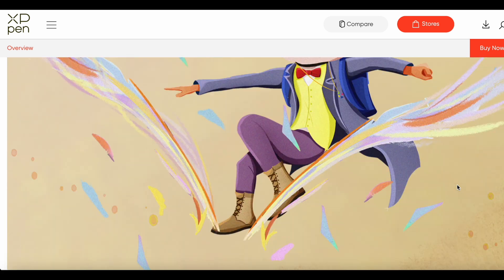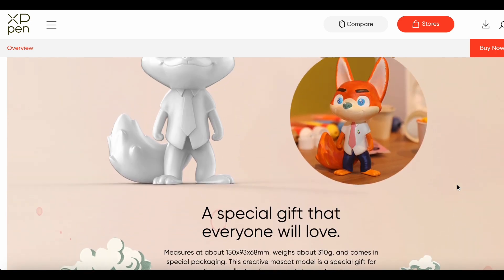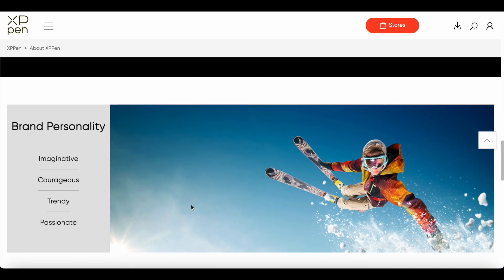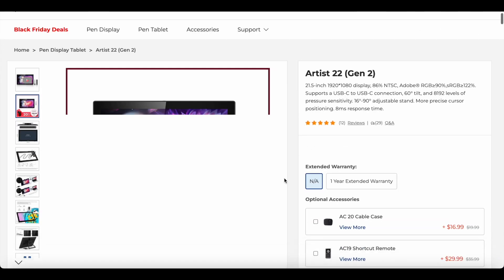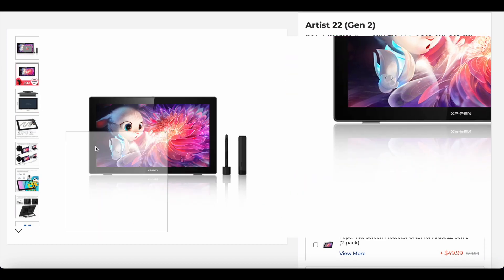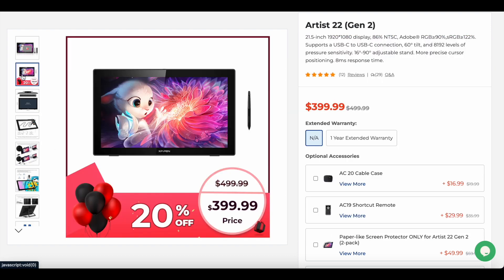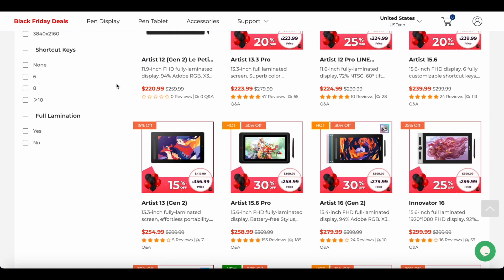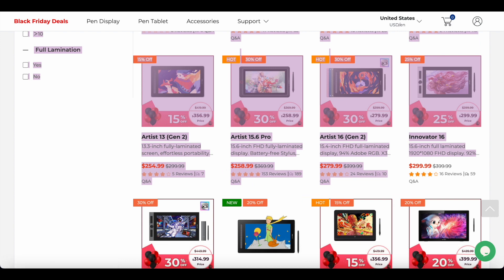And on top of all that, I honestly just enjoy using my XP-Pen display. I'm in no way affiliated with them or sponsored by them, so know that what I'm saying in this video is purely my own views. The Artist 22 second generation display that I have is great for anyone looking for a larger screen and something that can be mounted easily with the VESA monitor arm setup. There are also even more budget-friendly options in the 12, 13, and 16-inch categories with updated specs and the all-in-one USB-C connectivity.